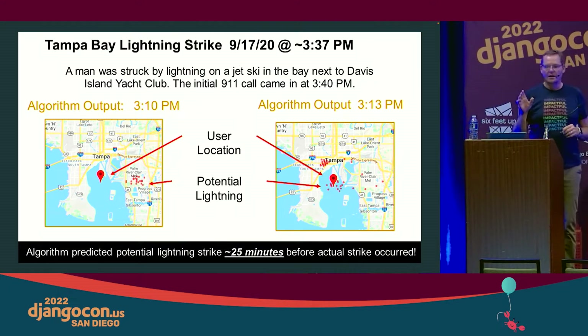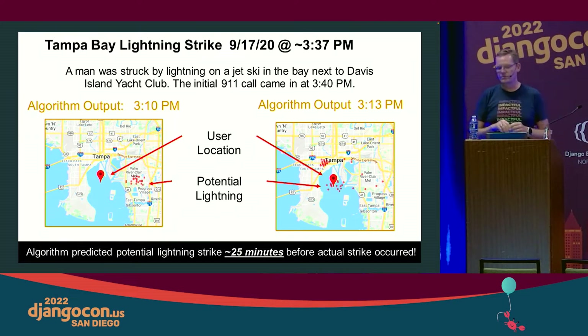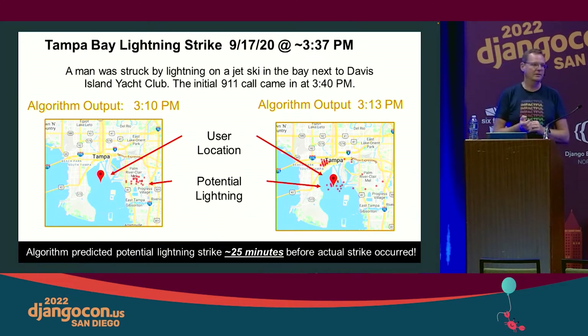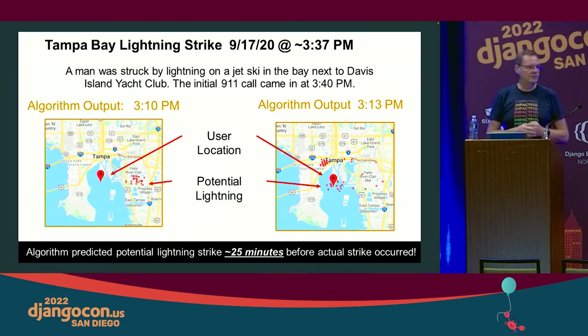The scenario on screen actually comes from a real lightning strike instance that happened early in 2020, September 2020. For those of you who don't know, Tampa Bay in Florida is like the lightning capital of the United States. There are a couple of other places on the face of the planet that rival it in quantity of lightning, but not many. If you want to see lightning, go to Tampa — you're guaranteed to catch it.